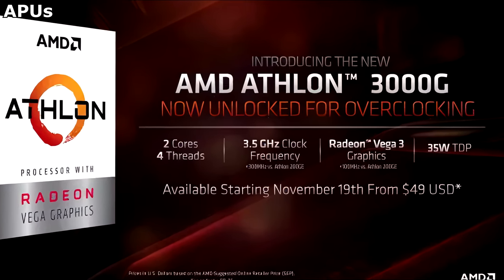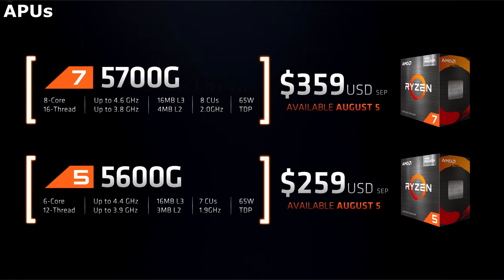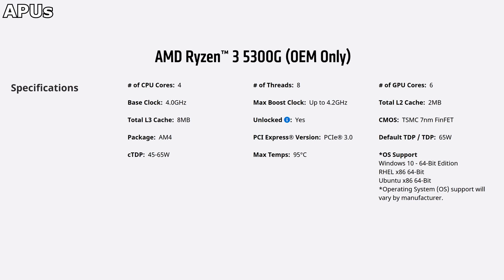In the past there have been sub-$200 and even sub-$100 APUs. But AMD has forsaken us! The 5300G kind of exists, but it's only available in pre-built systems. This one has 4 cores and 8 threads, and 6 Vega CUs, which puts the whole thing on the bare minimum of what you should be looking for right now.